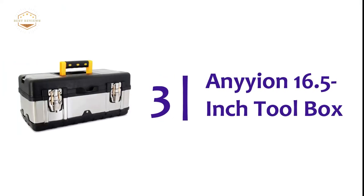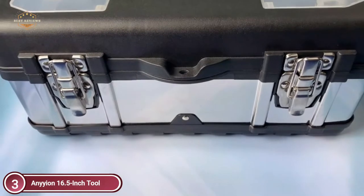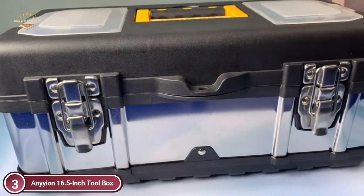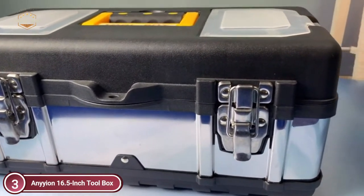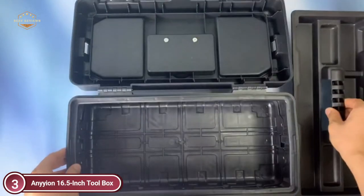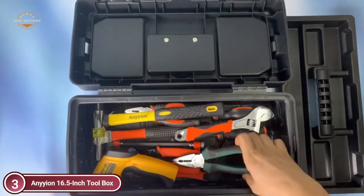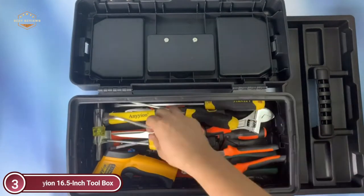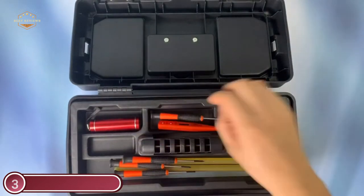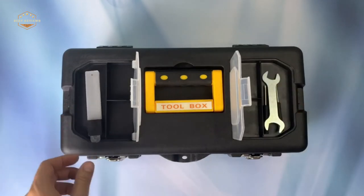Item number 3, the Ennion 16.5-inch Toolbox. This toolbox is constructed of high-quality stainless steel with PP plastic construction. It can withstand extreme freezing temperatures down to minus 22 degrees Fahrenheit, ensuring it is strong and durable. This toolbox is ideal for power tools, hand tools, and other small items. The interior organizer tray provides ample storage space, with a top storage box for small parts and a bottom compartment for large and heavy items. It features a non-slip handle, a metal stainless steel lock, and a steel latch with a small padlock eye, allowing the box to be locked using a padlock or a zip tie.